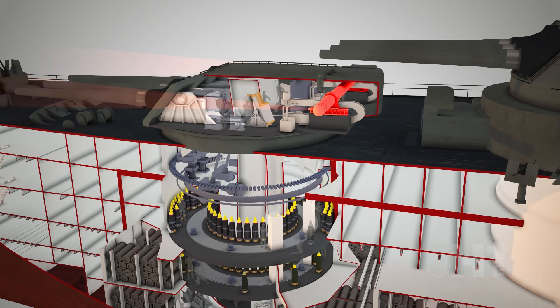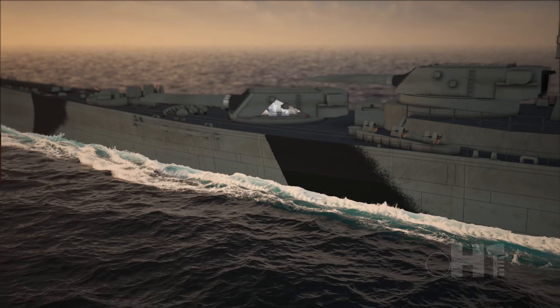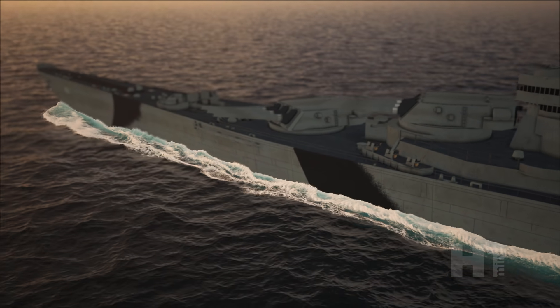At the rear of the turret, an optical rangefinder would have the target acquired with a firing solution to elevate the guns for the right angle, lead, and range to target.